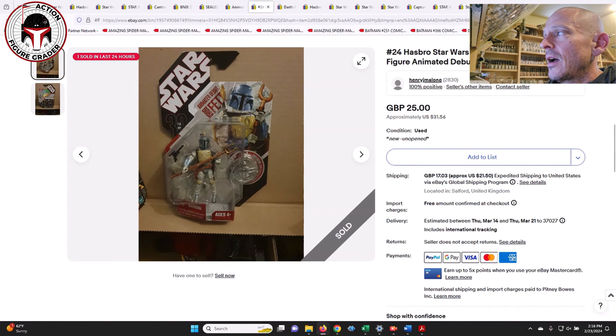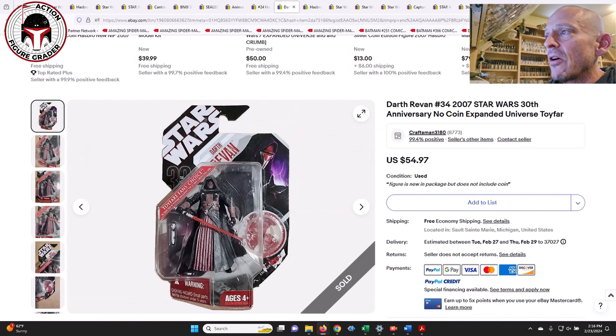Here's another one that sold over in the UK for 25 pounds or $31 US. If it's something you're looking for, this one looks like it's got a clear blister. It's a really cool concept with the card art, though it's a little different from the Target exclusive that has the comic animated style card art.